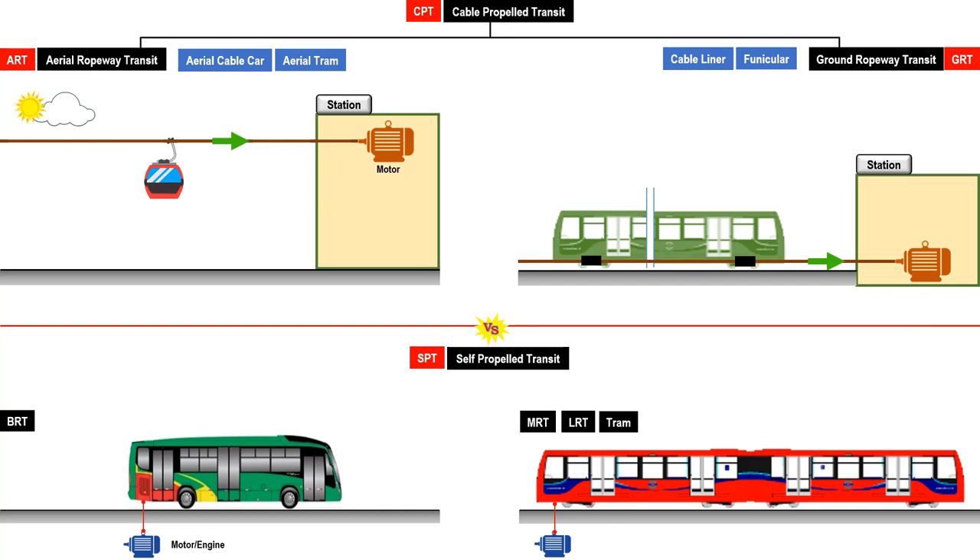First, CPTs are much lighter than the BRT or MRT, and they require less energy to move. Second, CPTs usually need only one or four motors per CPT line to propel many cabins or trains. As a result, there is less capital, operational, and maintenance costs. Third, CPTs do not carry engines that cause noise and vibrations. A CPT ride is very silent and smooth. BRTs and MRTs do not have these advantages.